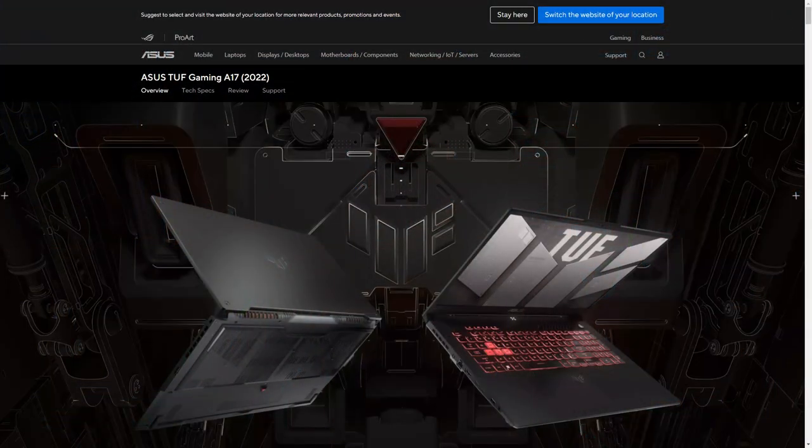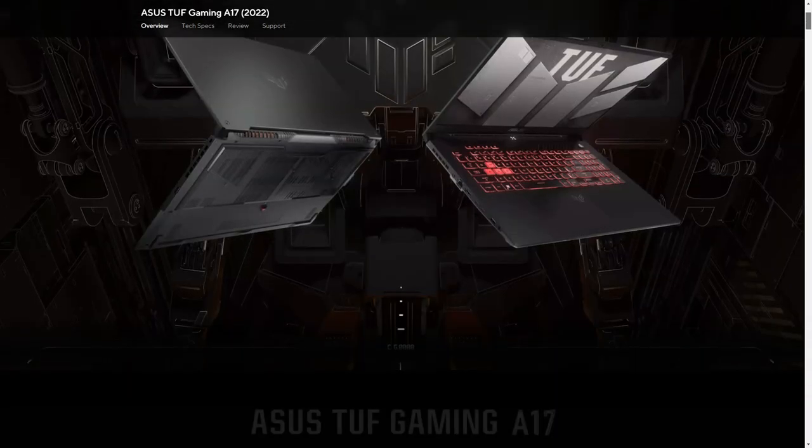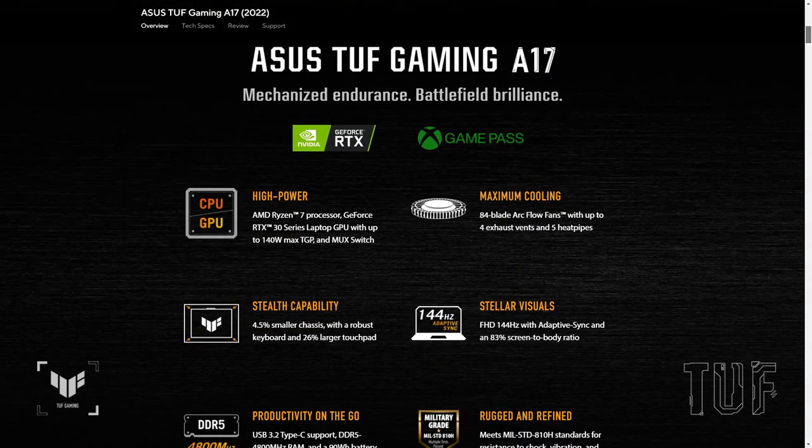Why Intel? From all the reviews, videos, and benchmarks we've seen, the 12700H processor provides more power than the Ryzen 6800H, so that's why we've gone with the Intel option. You can find an AMD version called the A17 which has the 6800H, but it was only a little bit cheaper and we thought the extra power and Thunderbolt 4 made the i7 a better option.